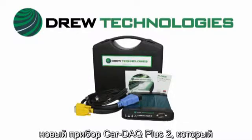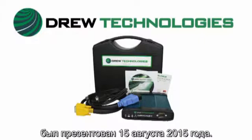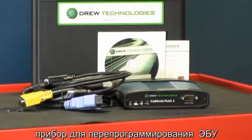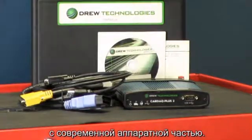Drew Technologies is proud to introduce our Kardak Plus II, launched in August of 2015. With the Kardak Plus II, we've created an even faster reprogramming device using the latest hardware.